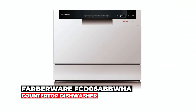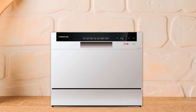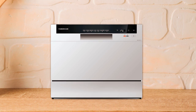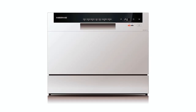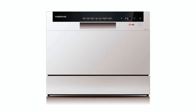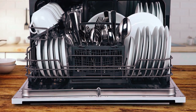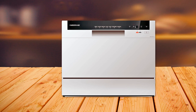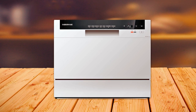The Farberware FCD06A BBWHA Countertop Dishwasher is compact and portable, great for small kitchens, apartments, RVs, boats, and campers with available hookups. This compact tabletop dishwasher fits 10-inch diameter plates and has a quick assembly and easy connection to the tap. With five different washing programs, it can handle a variety of washing needs and comes with a self-cleaning option. Compact dishwashers are a great solution for small spaces without enough room for a standard dishwasher.